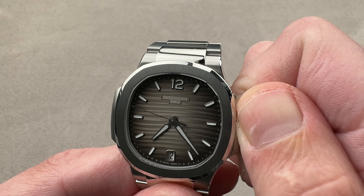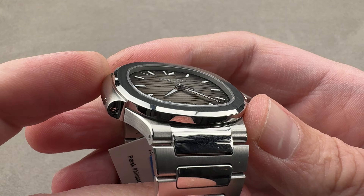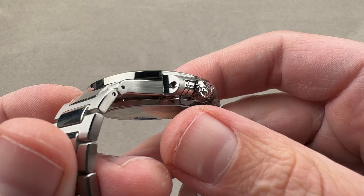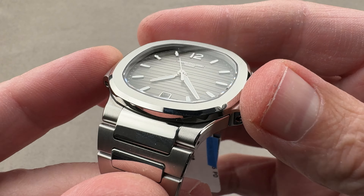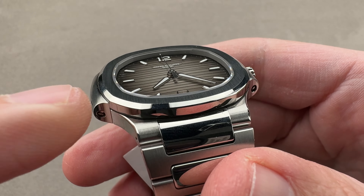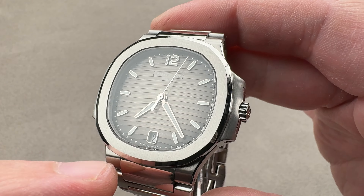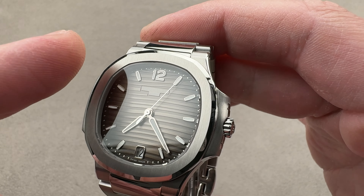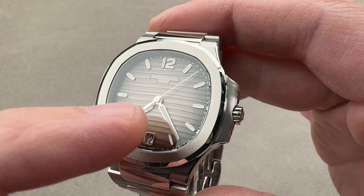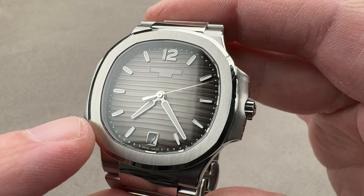When Gerald Genta designed the Nautilus back in 1976, it was a purple patch of design for the prolific designer of watches and jewelry, and he saw himself as a jewelry designer first. So as with his prior Royal Oak, he wanted to create something that was like a bracelet that happened to have a timepiece attached, and so the Nautilus was born in 1976 on that basis — and it truly is like a bracelet you can wear that also tells time.